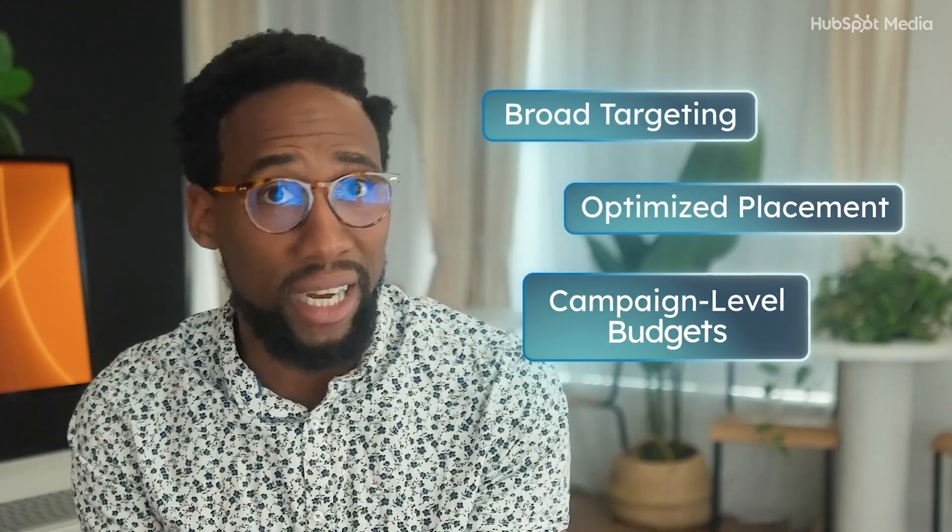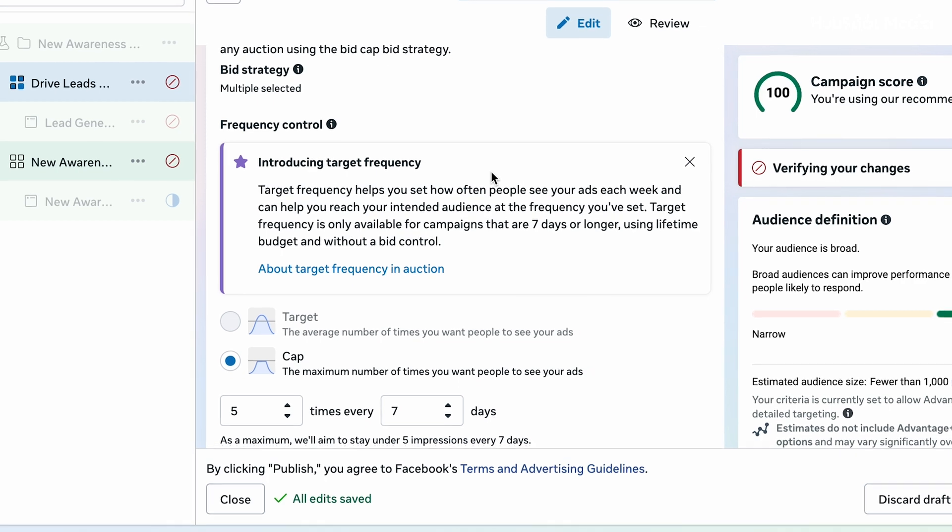Meta now determines whether it's Advantage Plus based on your inputs, not by a toggle. In the past, when you set up a sales campaign inside Ads Manager, you were explicitly asked: do you want to use Manual Campaign or Advantage Plus? You made the choice. Well, that choice is gone in 2025 — there is no Advantage Plus toggle. You activate it based on how you structure your campaigns. Meta has integrated Advantage Plus logic directly into the campaign creation workflow. You trigger it by following specific setup criteria like broad targeting, optimized placements, campaign-level budgets, and purchase as your conversion event. You'll know you're in an Advantage Plus flow if you see subtle interface cues — certain options disappear, like custom audience controls and manual bidding fields, and campaign scoring starts nudging you toward best practices like automated placement and seven-day click attribution.